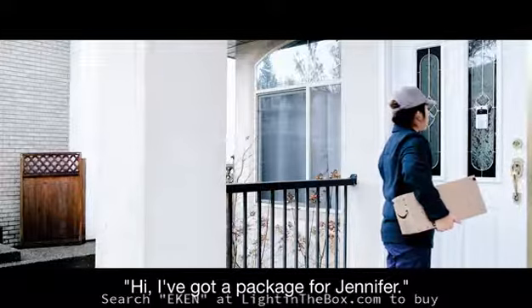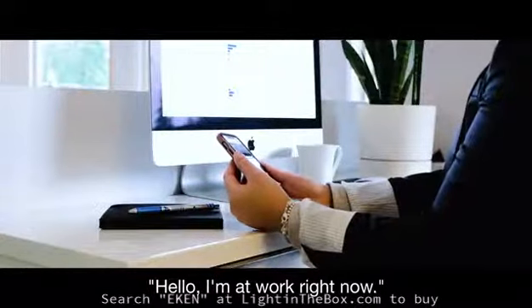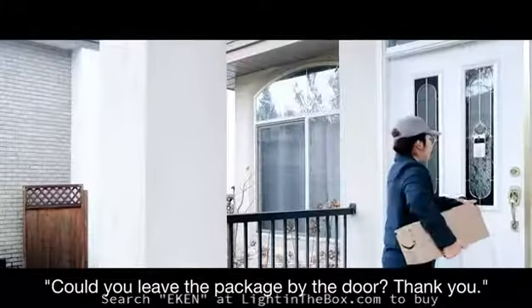Hi, I've got a package for Jennifer. Hello, I'm at work right now. Could you leave the package by the door? Thank you.